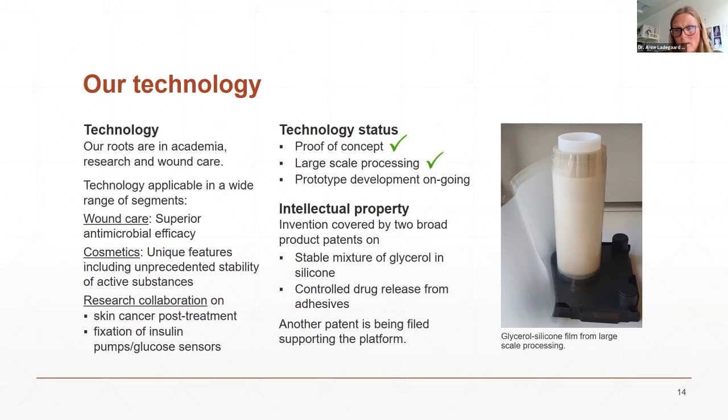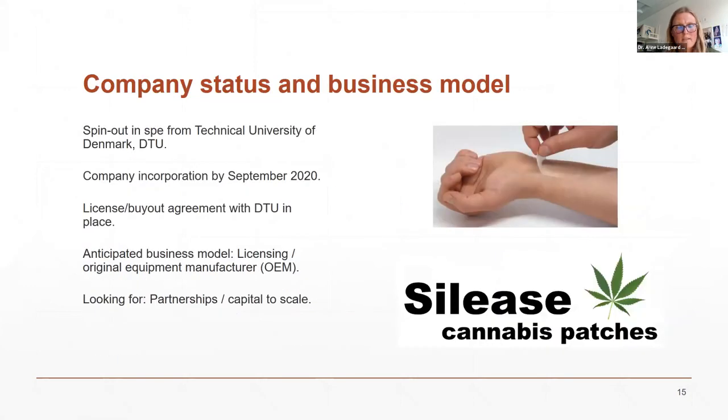An intermediate product film of our adhesive is slightly white, but becomes very transparent when applied to skin — it can be cut and assembled into patches. Our company is a spin-out from the Technical University of Denmark. We will incorporate during September this year and have a licensed buyout agreement of our IP with DTU in place. Our anticipated business model is to license the technology or potentially become an OEM. We are therefore looking for partnerships and/or capital to scale.